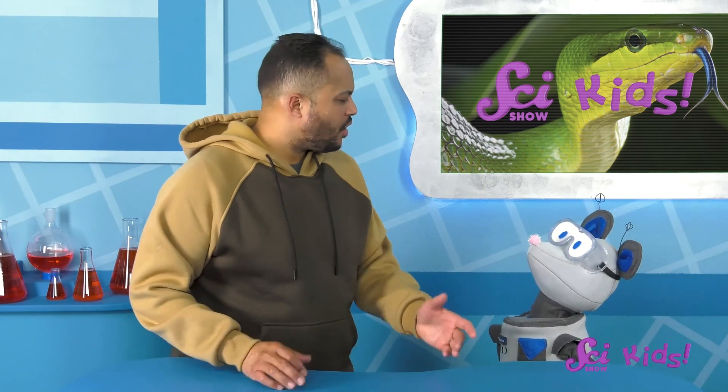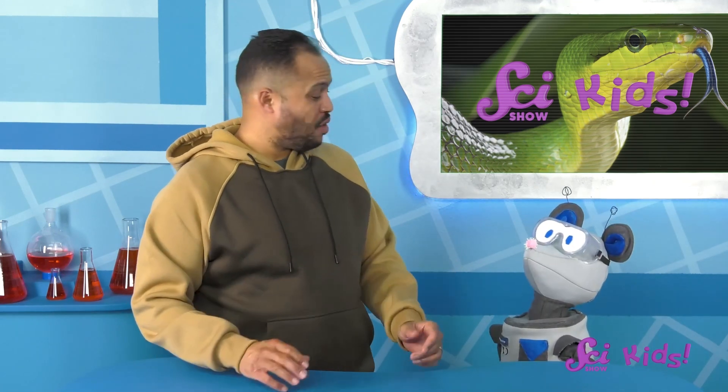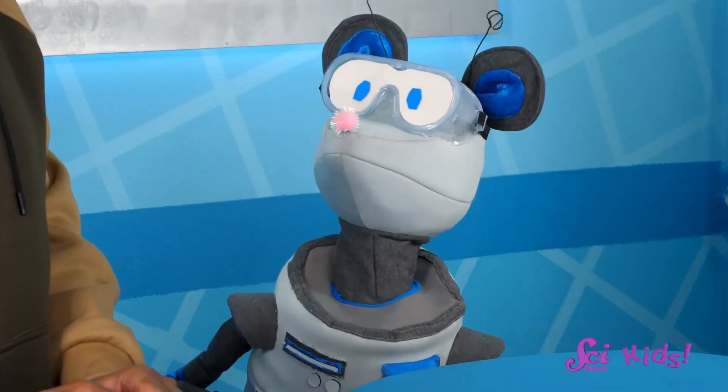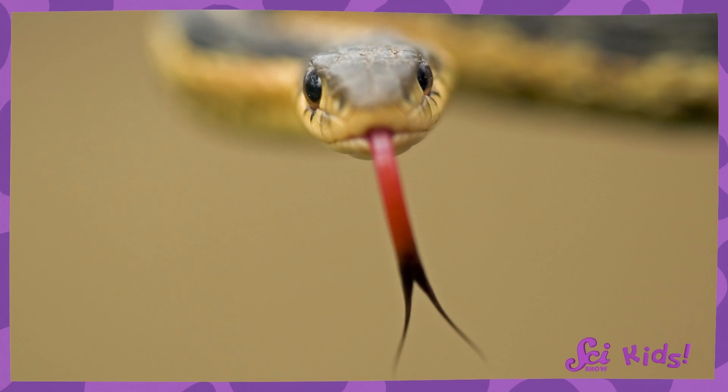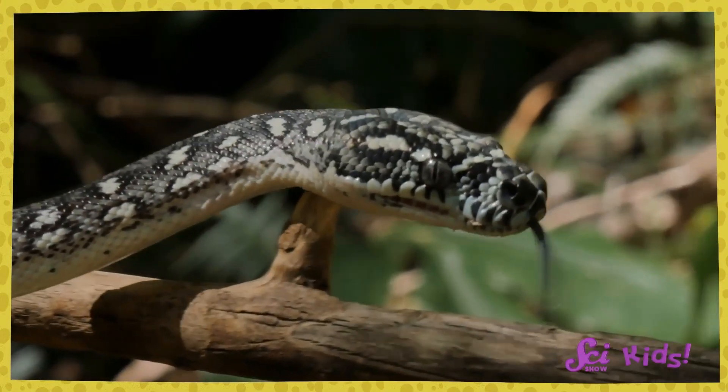Oh no! Squeaks says that snakes make rude faces at him! I don't know if I've ever seen a snake make a rude face before. Could you help me understand what you mean? You're saying that snakes are always sticking out their tongues at you! Well, Squeaks, the snakes aren't doing that to be rude or to tease you. The snakes are using their tongues to smell!